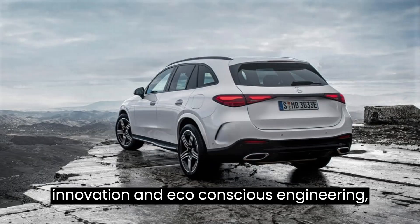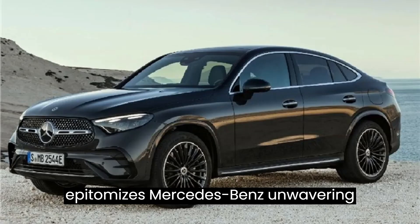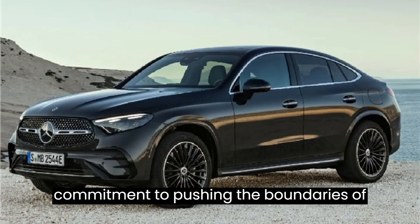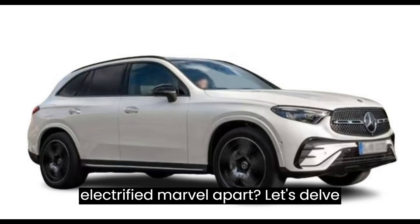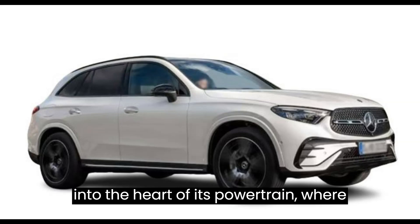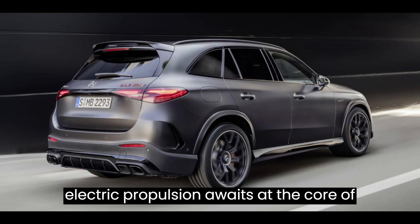Brimming with innovation and eco-conscious engineering, the 2025 GLC 350e epitomizes Mercedes-Benz's unwavering commitment to pushing the boundaries of automotive excellence. But what sets this electrified marvel apart? Let's delve into the heart of its powertrain, where an enthralling fusion of conventional and electric propulsion awaits.